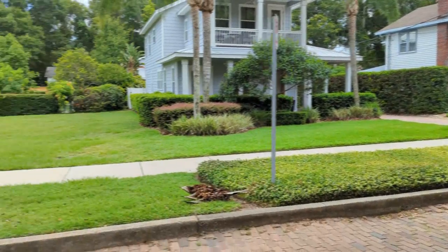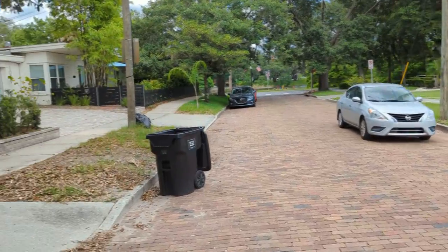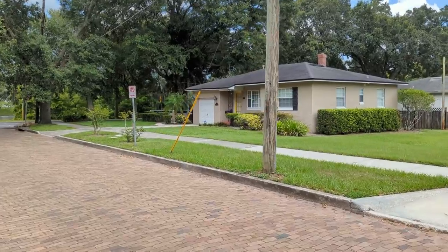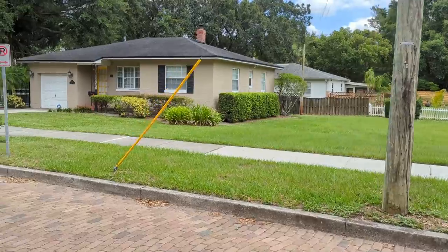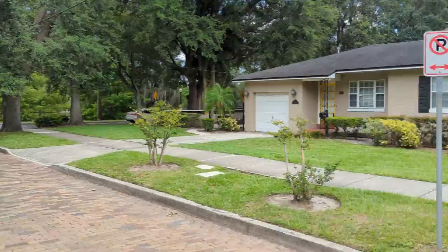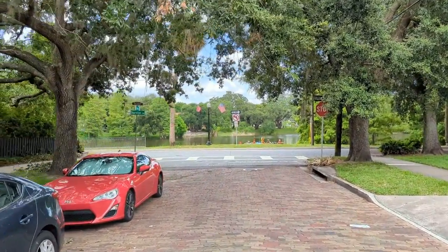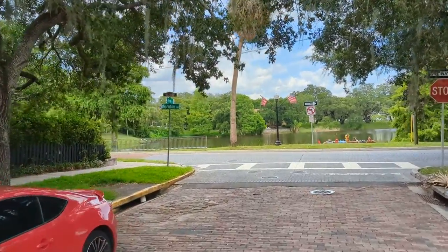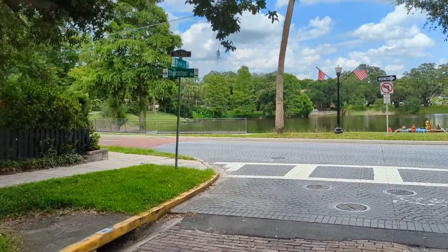Right there, a couple lots down, we've got a big vacant lot — you get that open green space feel. And of course there's no HOA. Hardly ever does anyone call me and say they really want a house with an HOA. We're walking down here because we're coming up on Thornton Avenue — anyone who's looked at a map of downtown Orlando knows Thornton Avenue, the corner of Thornton Avenue and Pine, at the top of the street map in the Lake Lasona Historic District.